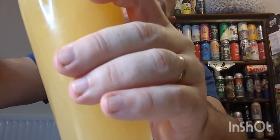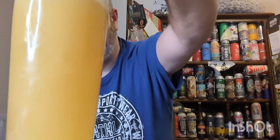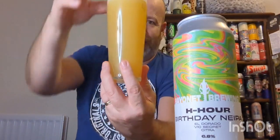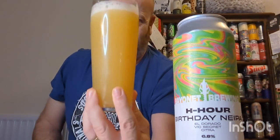New England IPAs — what do I think? I do like the style. It's always nice to see someone local, a small brewery, do it. Because if you go to the supermarket, this style is everywhere — it's been flogged to death. So it's nice to get a beer of this style from an independent brewery and see their take on it. And as you can see, that's what you get with a New England IPA — that chicken stock color.